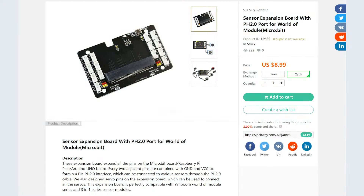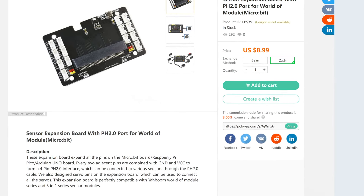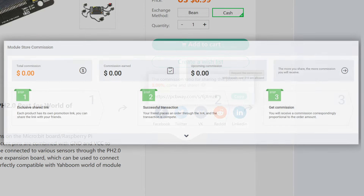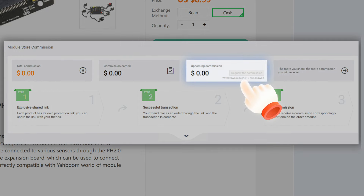In the module store, we have a special gift commission for people who share products with others. You can find a specific promotion link at the lower right corner of every product page after logging in. When others place an order through your share link and complete the transaction, you can receive a corresponding commission proportional to the order amount. You can withdraw the commission when it exceeds $10 in your account.